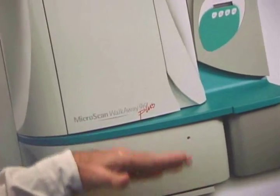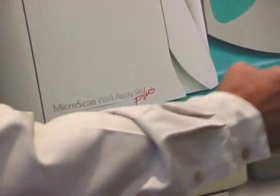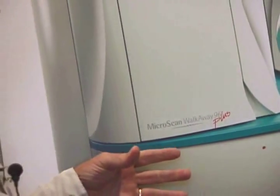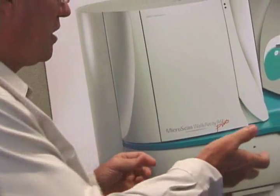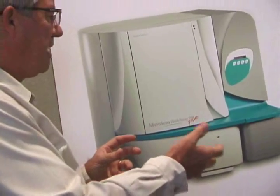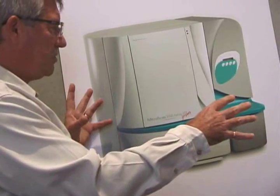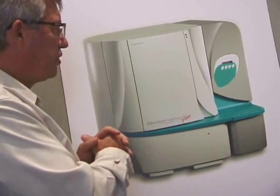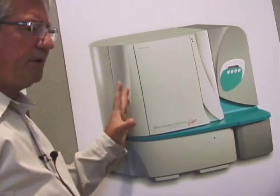The transformation also addressed a terrible ergonomic solution where somebody had to bend over and look into the fluidics — a dozen toxic chemicals. Here it became a drawer, so you just pull that drawer out and have full access to all of the fluidics, which we had an opportunity to redesign.